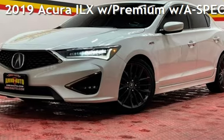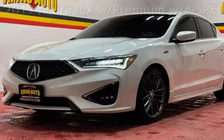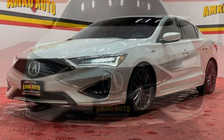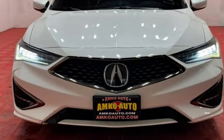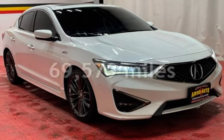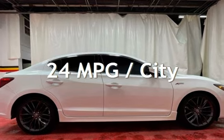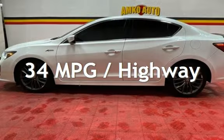Presenting a pre-owned 2019 Acura. This four-door sedan has a four-cylinder, 2.4-liter I-4 engine, with front-wheel drive, and an automatic transmission. This Acura has less than 70,000 miles on the odometer. Estimated fuel economy for this vehicle is 24 miles per gallon in the city, and 34 miles per gallon on the highway.